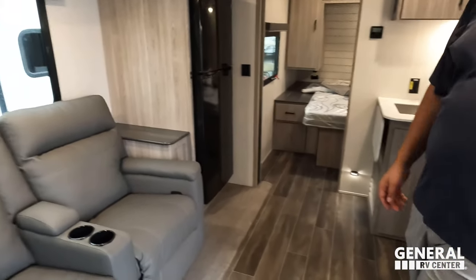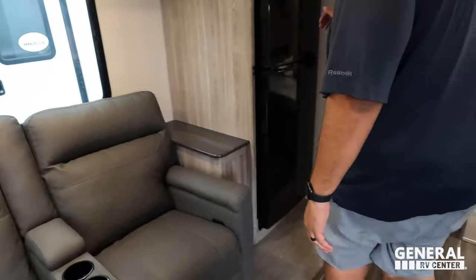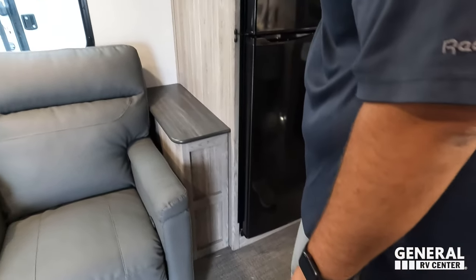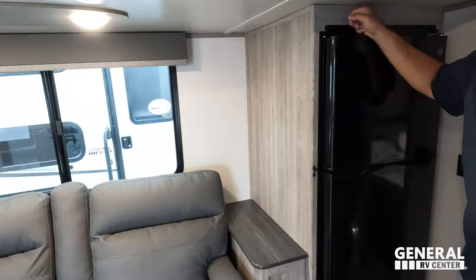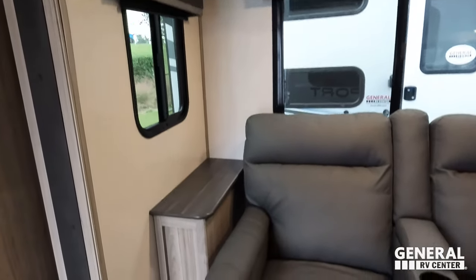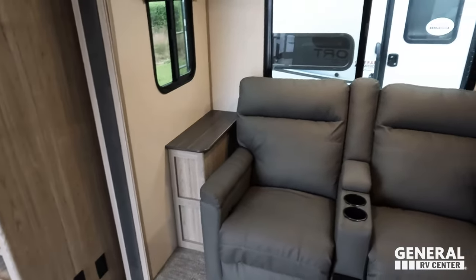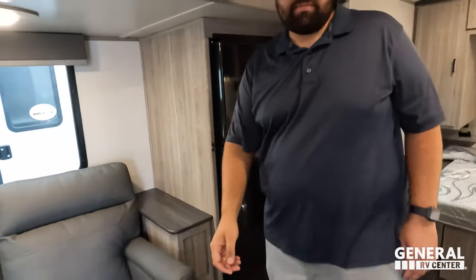Dislike number two: there's no power outlet near the theater seats. It's important to have power there — especially near the fridge area. They could have easily run a line there. It's not a dealbreaker but it's noticeable. That's dislike number two.